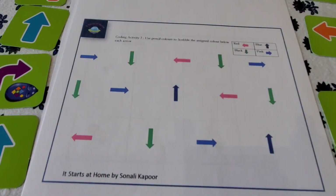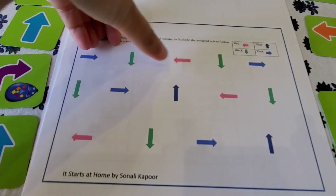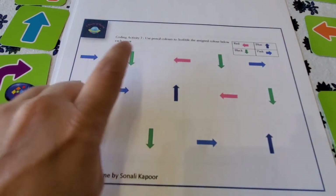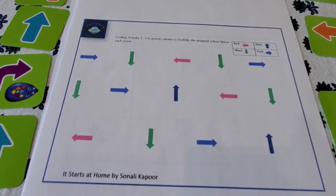Activity: use pencil colors to scribble the assigned color for each arrow. Each arrow has been assigned a color — light blue is assigned to pink, blue is assigned to dark blue, red is assigned to pink, and black is assigned to green. The child uses a colored sketch pen or pencil color to fill in each arrow in order, because they are training their brain to follow the code step by step.